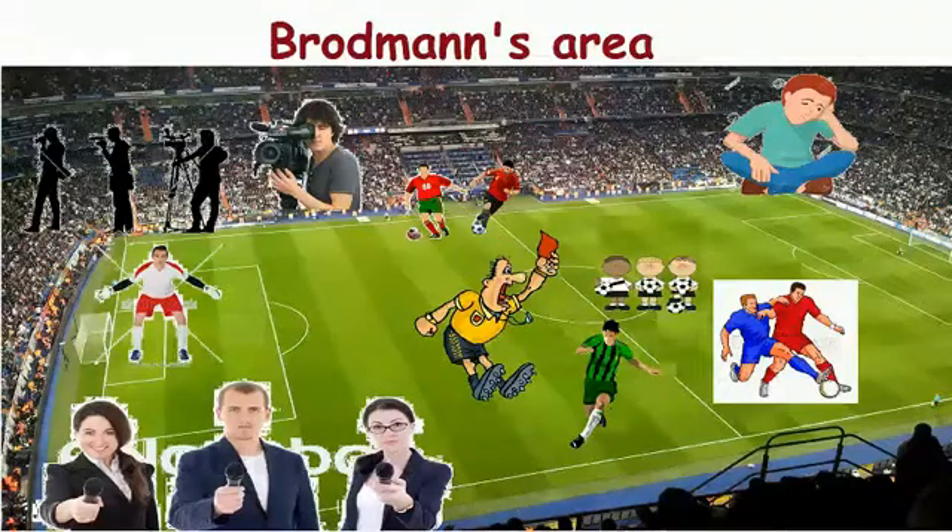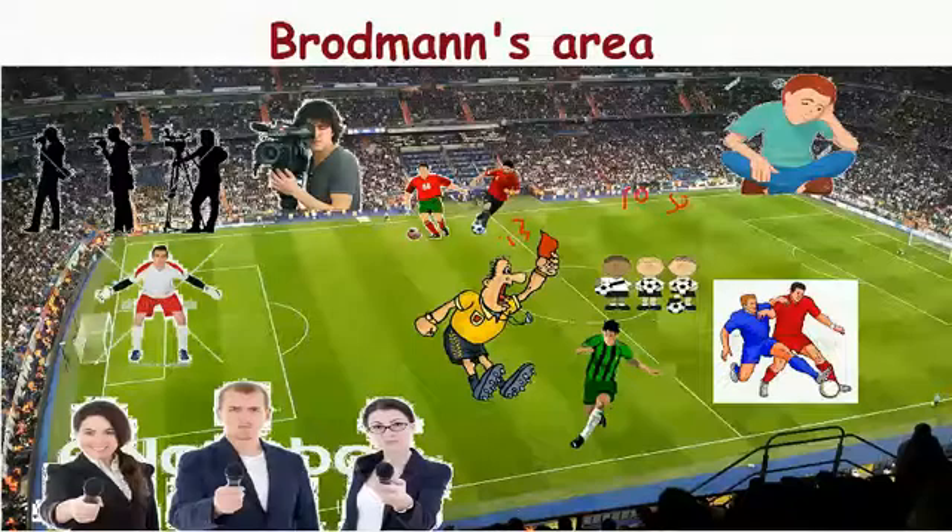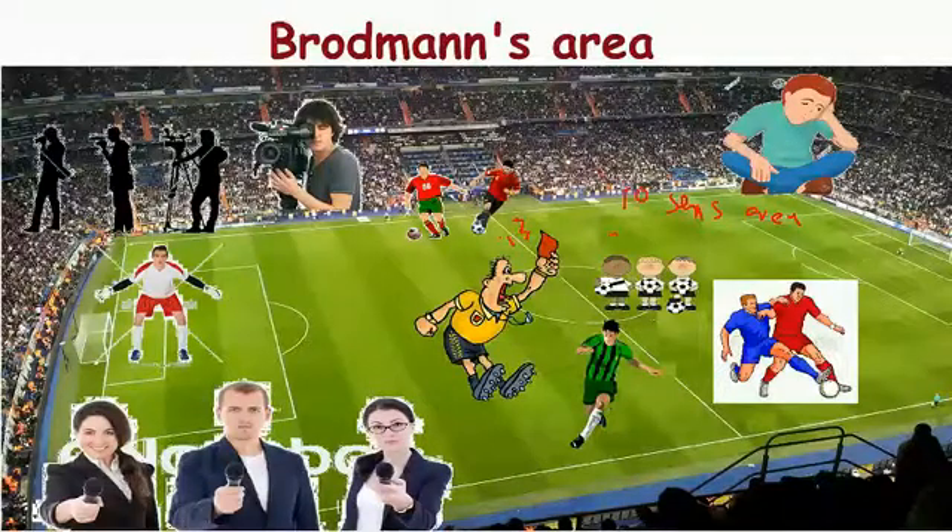Let us start with this visual mnemonic of Brodmann's areas. Let us consider this as the central gyrus. The area after this is the post-central gyrus, which is related to the primary sensory area. The Brodmann's areas for this primary sensory area are area numbers 3, 1, and 2.